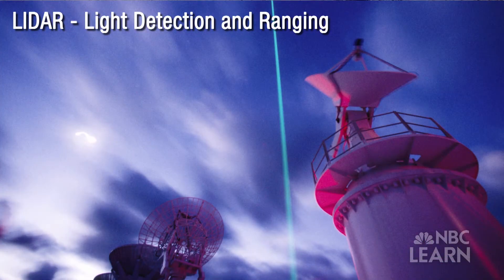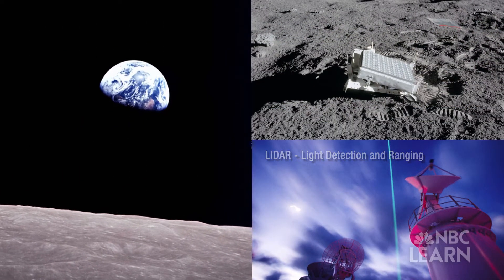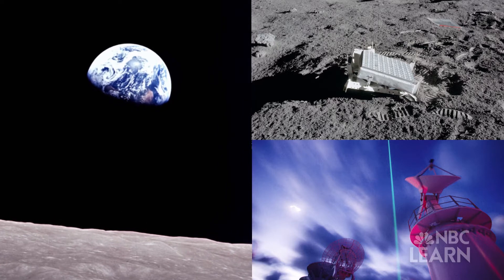LIDAR shoots bright laser light through a telescope to mirrors placed on the moon by Apollo astronauts, and measures bounce-back time to calculate the distance to the moon within inches.